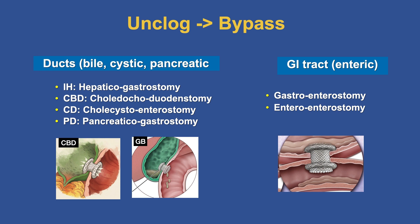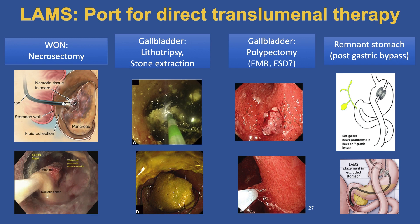We can also connect different parts of the gastrointestinal tract and perform gastroenterostomy or entero-enterostomy. Essentially, anything we can target with EUS, we can create an anastomosis. The LAMS has been a port for direct transluminal therapy — necrosectomy, lithotripsy and stone extraction in the gallbladder, and potentially polypectomy or even EMR and ESD in the gallbladder in the future. For patients post-gastric bypass, we can now enter the remnant stomach without the long route using double balloon scopes to perform ERCP and other interventions.